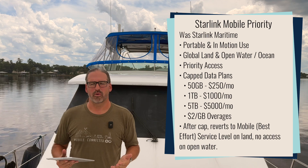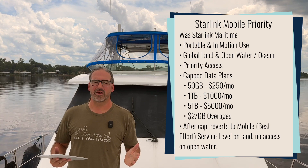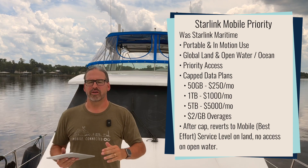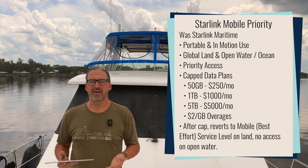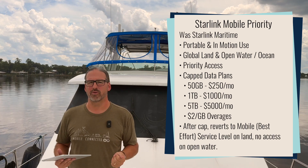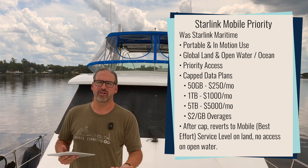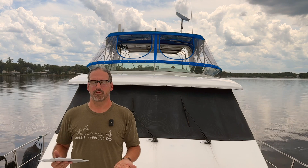The mobile priority plan starts at $250 a month. Instead of being unlimited like the other plans, this is a metered plan — the $250 version gives you 50 gigabytes of mobile priority data, then it becomes basically a mobile global plan. That mobile priority data works anywhere in the world including ocean territories, and it has higher priority in the network — faster access and faster speeds, particularly in congested areas where Starlink is notorious for getting slow. When your 50 gigs runs out, you'll drop to mobile global priority level on the network.